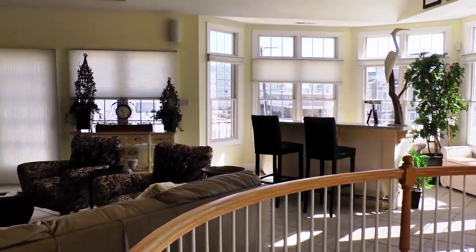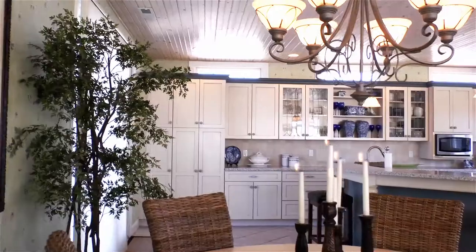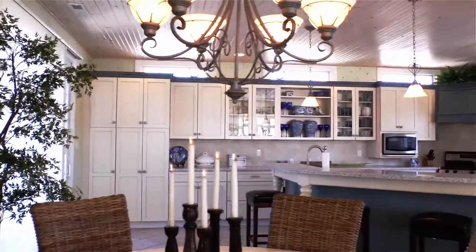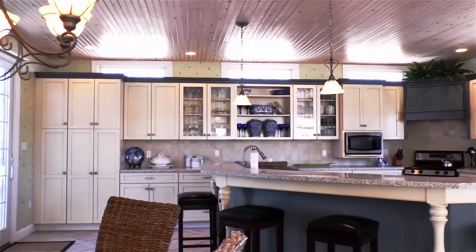That floor consists of a spacious living room with a bar, a dining area, and a lovely kitchen featuring a large center island with access to the backyard deck for family barbecues.